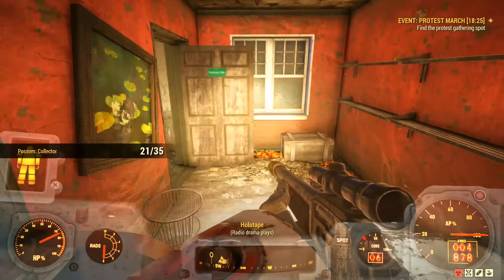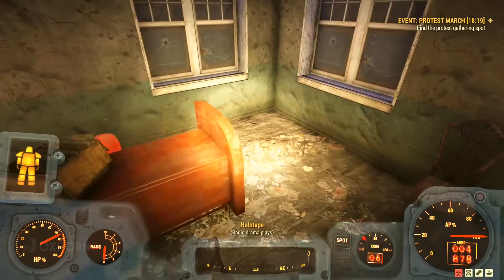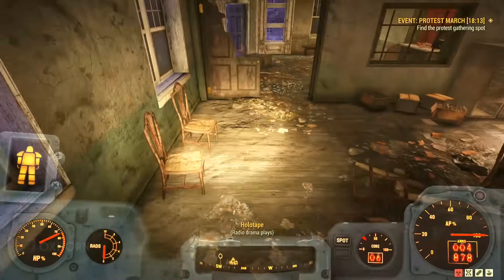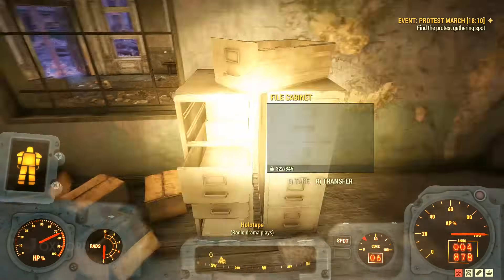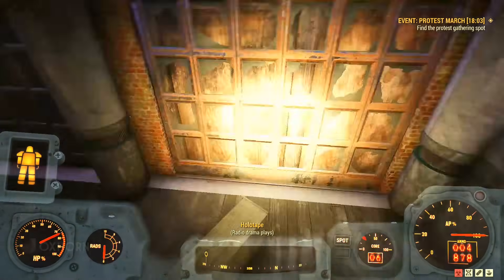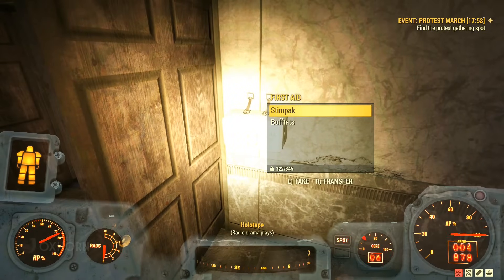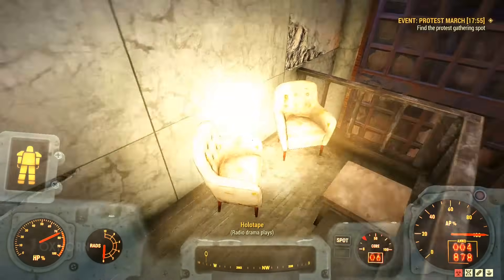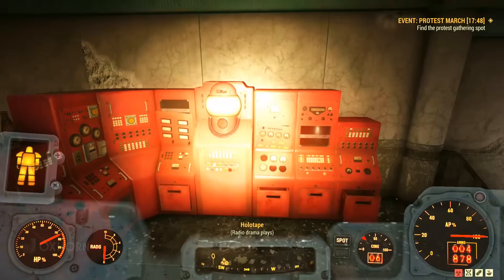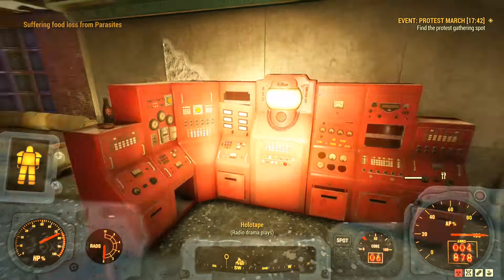The holotape begins: "Welcome back, dear listeners. It's time once again to put aside all you think you know. Time to open your mind to the strange, bizarre, and sometimes terrifying world that exists in the shadows and fringes of our own, where myth, legend, and rumor are made real. Yes, it's time for more thrilling Tales from the West Virginia Hills." Tonight's episode is brought to you by Dandy Boy Apples — apples so good, they never go bad. An apple a day keeps the doctor away.